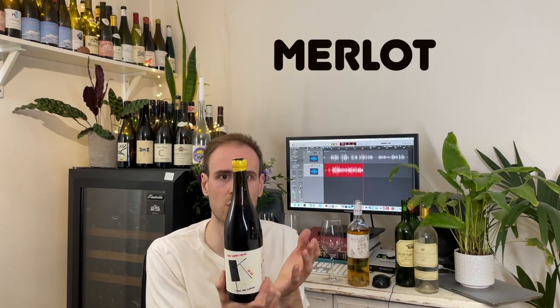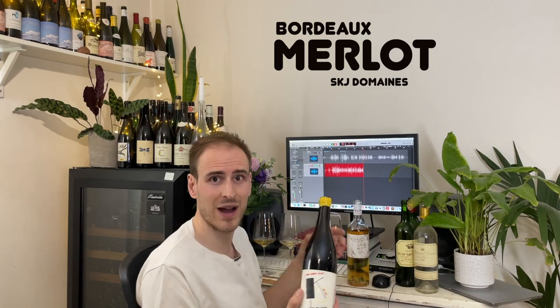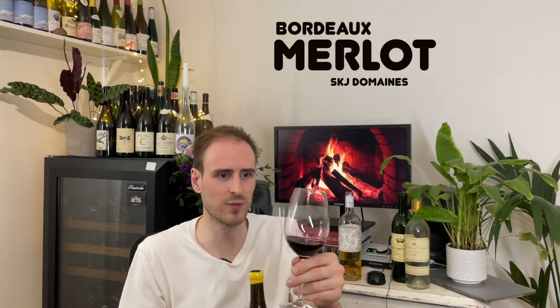Here you have a Merlot wine from Bordeaux. I've got it slightly chilled and I'm smashing it on a weeknight. It's like 12% alcohol, so it's super smashable. It almost tastes like a Beaujolais. It's got what they would call crunchy fruit — lots of red fruits, it's a bit plummy, loads of cherry.